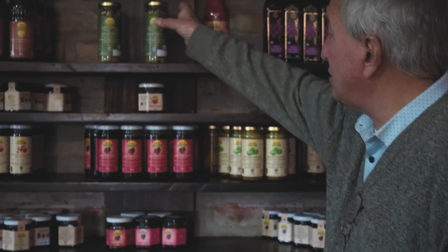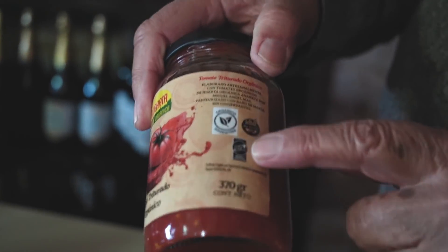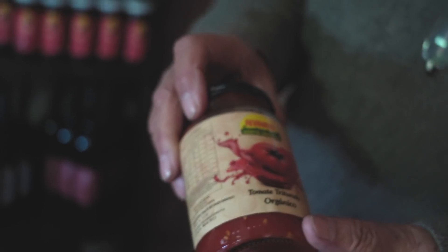Otros productos: la mayoría son producidos acá. El aceto balsámico orgánico, el único que se produce en el país es el nuestro. Igual que el vinagre, el vinagre de aceto balsámico y la salsa de tomate, que también somos los únicos que la hacemos orgánica certificada. ¿Y tiene un costo certificar?